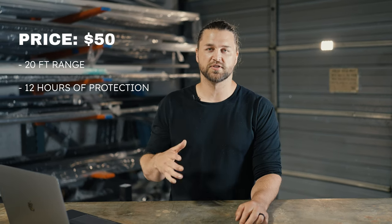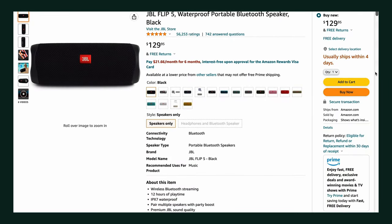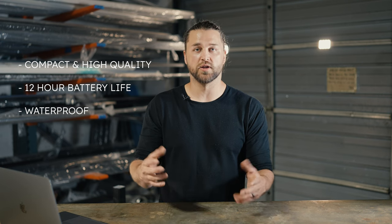This one comes in at $50, which is a great budget buy. I would pay $50 to not be eaten alive by mosquitoes any day. For number four, we have a Bluetooth speaker. We chose the JBL Flip 5 — it's a nice compact, portable speaker. It's waterproof and has 12 hours of battery life, and the sound quality is awesome for how small it is.